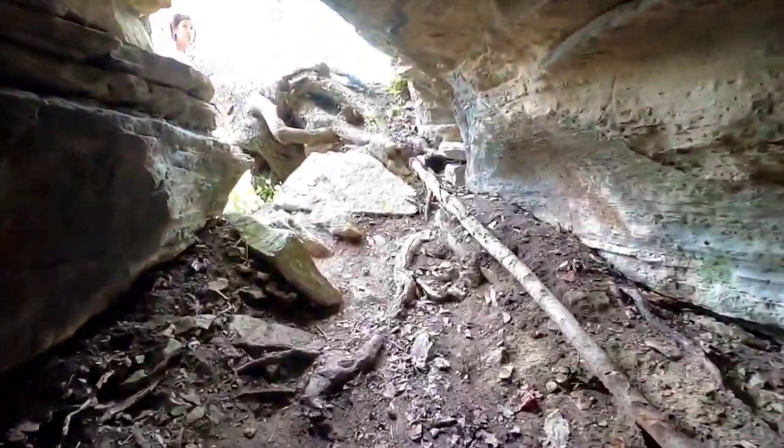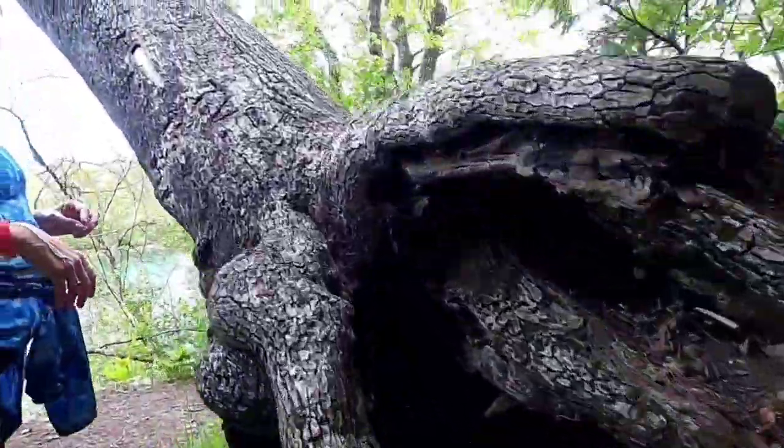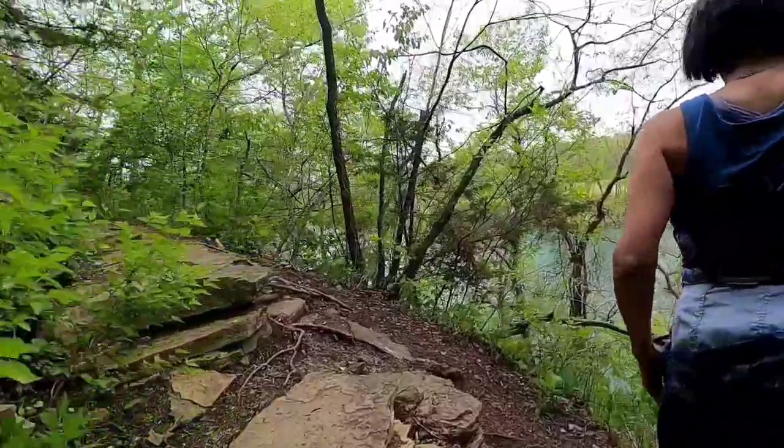Maybe somebody's been camping down here. Oh here it is — got some graffiti. Somebody was here. At least it's not covered in graffiti, but it's still disappointing to see it. It's just a small little cave. I'm glad I don't have a hunchback — I don't want to bend. Yeah, my knees.